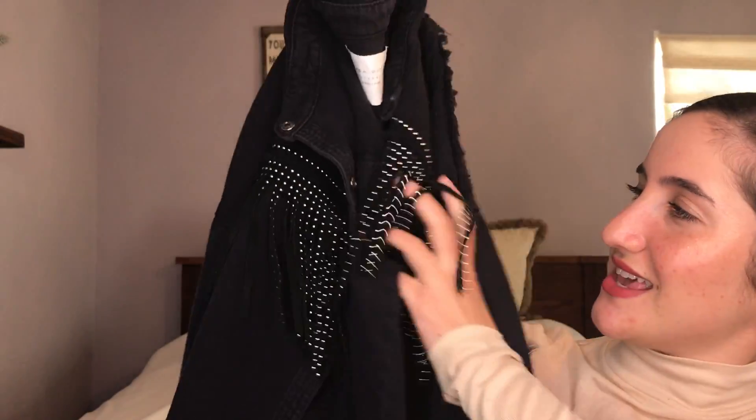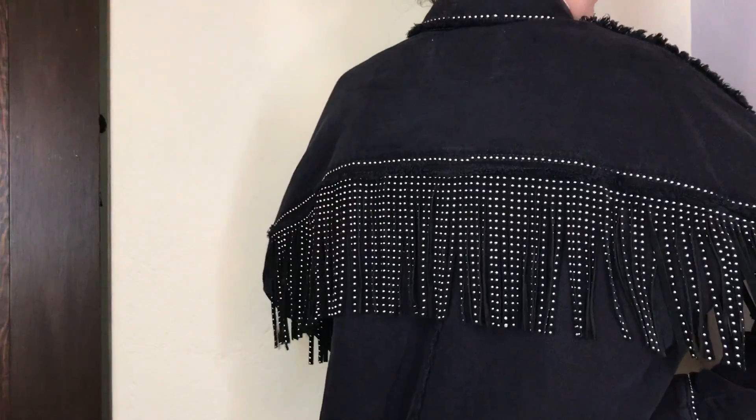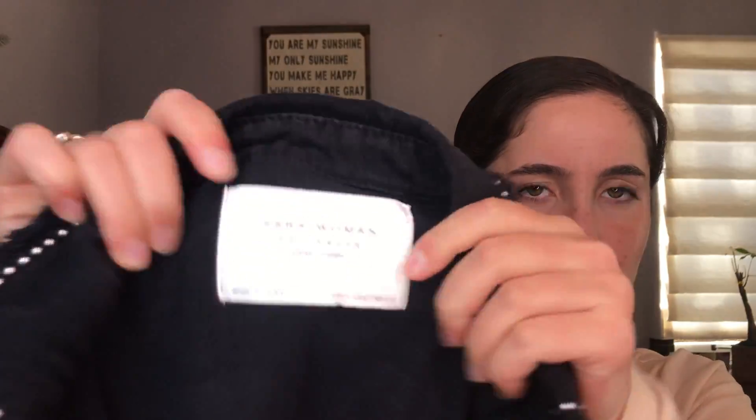In my last video I mentioned a jacket I saw and wasn't sure I needed — well, I went back and bought it. It's from Zara, about $70. It's a black denim jacket with fringe and metal embellishments — cowboy vibes but not really. It's from the new spring-summer collection. The back has the same fringe and embellishments, the collar is amazing, and even the sleeves are detailed. I am obsessed with it.